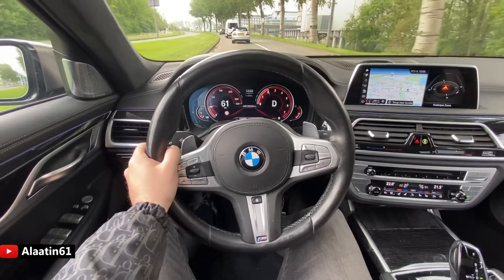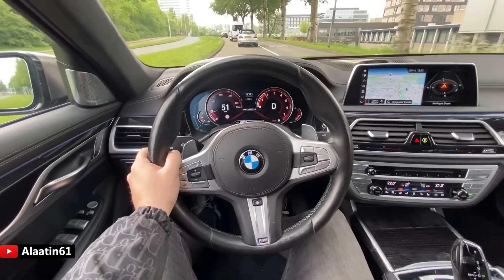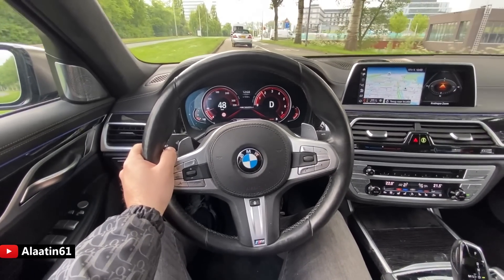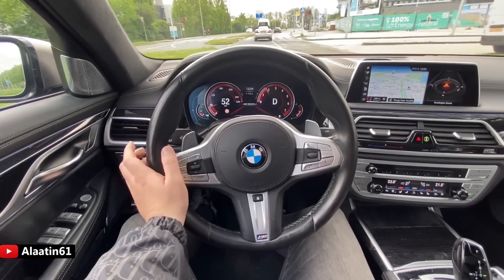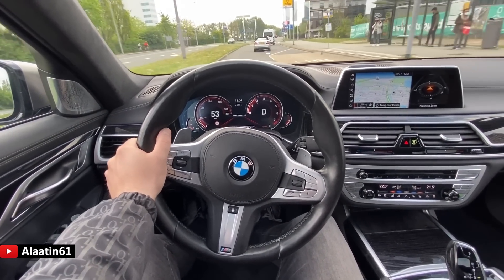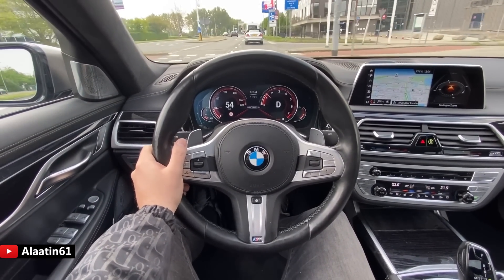The M760 Li has the most powerful engine available: a V12 6-liter with 610 horsepower. This model was produced between 2015 and 2019. I also drove the facelift M760 Li — you can find that on my channel, Allate61 on YouTube.